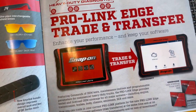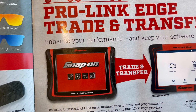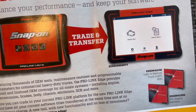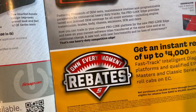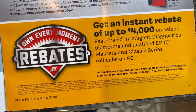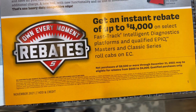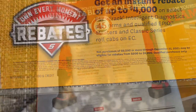Page five covers Pro-Link Edge — trade and transfer, enhance your performance and keep your software up to date. You can get a fast instant rebate up to $4,000 on select Fast-Track intelligent diagnostic platforms and qualified Epic Master and Classic Series roll cabs. So that's four grand on the next page.